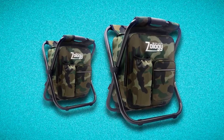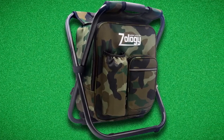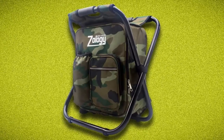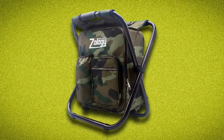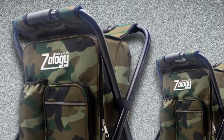This durable stool is made of high-quality 600D Oxford polyester fabric with a waterproof coating. It is the perfect backpack chair for various outdoor activities such as rafting and camping. The frame is also durable, made of high-strength steel tubes, and features a contact point design so your weight can be evenly distributed. This stool has a huge weight capacity of 330 pounds.